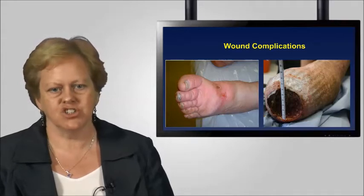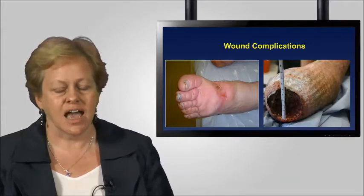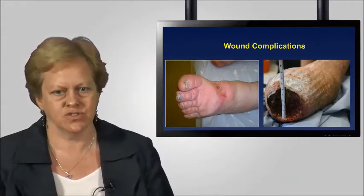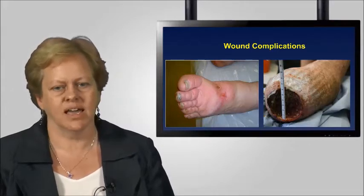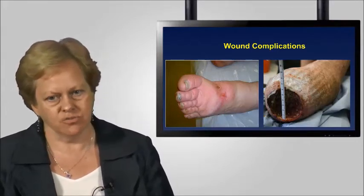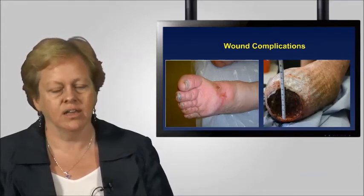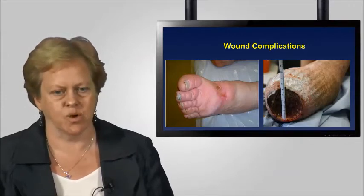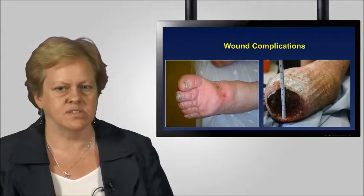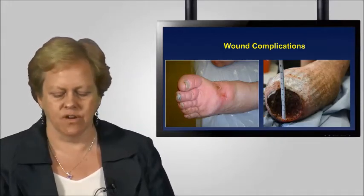Looking at the picture on the left, we can see a patient with clear oedema of the forefoot. The wounds are a complication of inappropriate compression hosiery — wound trauma as a consequence of inappropriate compression. The picture on the right is a complication of pressure ulceration occurring in a patient with neuropathy as well. We need to understand that chronic oedema, its management, and wounds go very much hand in hand, which is why appropriate management is so very important.